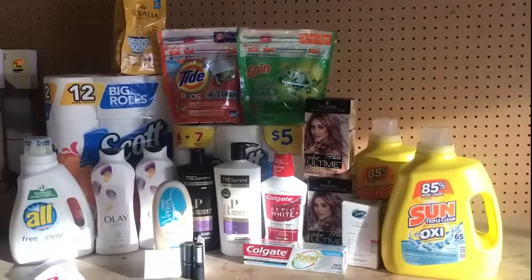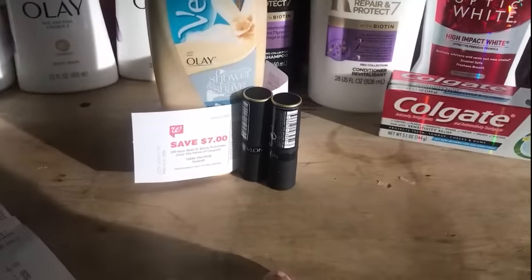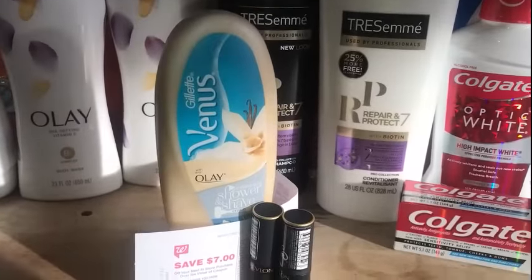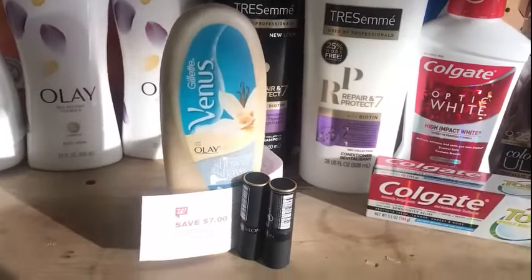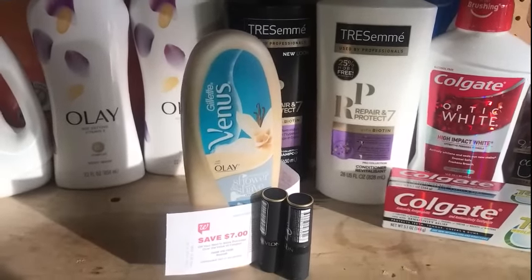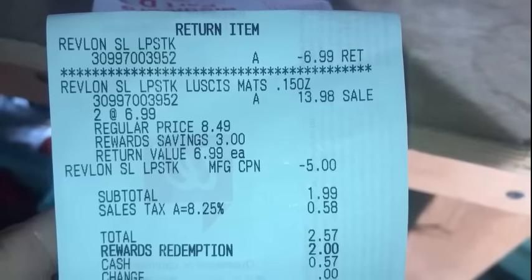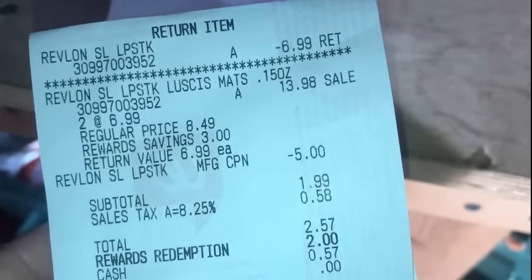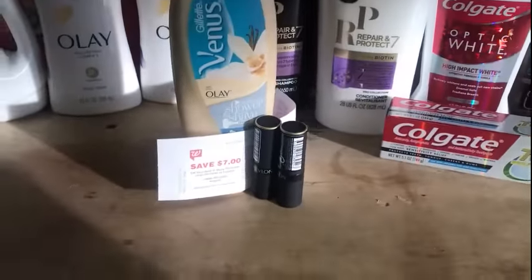I am all done with Walgreens — tons of deals, and they all went perfectly, believe it or not. The first deal I started with was the Revlon deal: buy two at $6.99, which is $13.98, and get the $7 registry reward. I paired it with the Gillette Venus shave cream to use 10,000 points. I botched it initially because I only gave one Revlon lip color, and the registry reward didn't print. So I had to return it. On my receipt, I picked up two priced at $6.99 — $13.98. I subtracted the $5 reward, used points, paid $0.57, and got 7,000 points. It all worked out in the end.